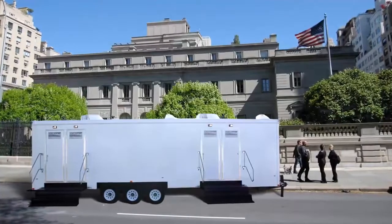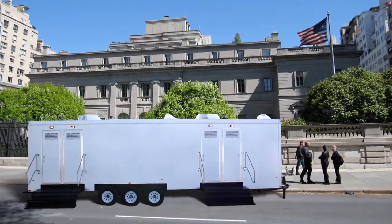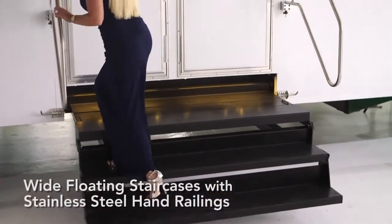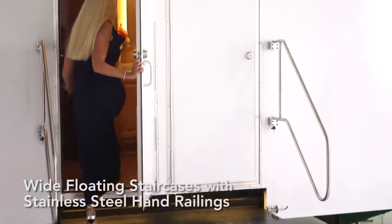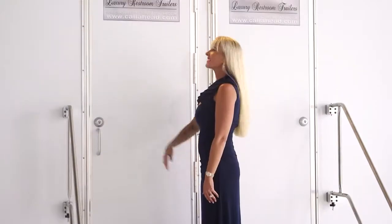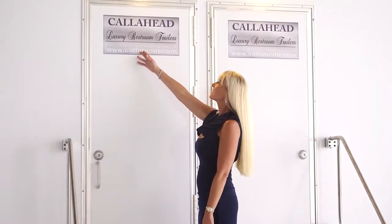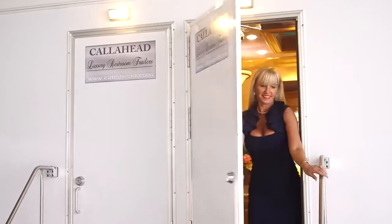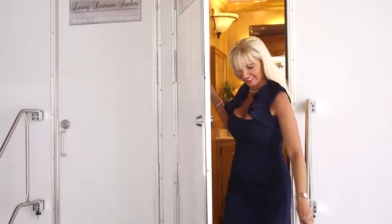The Versailles' crisp, bright exterior with outdoor lighting looks great in any location. The men's and women's restrooms are equipped with wide floating staircases with solid stainless steel hand railings. Each exterior door has Call Ahead's signature signage showing you rented the best-in-class restroom trailers for your guests. A convenient separate exit door is also available.